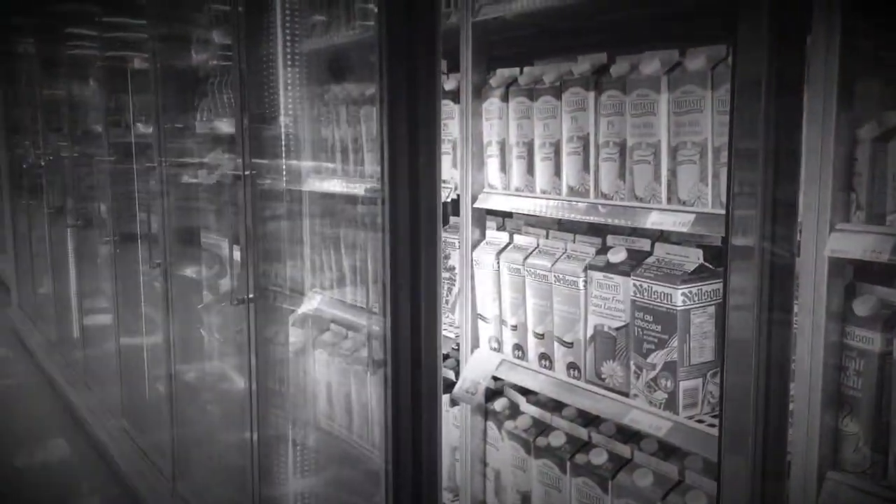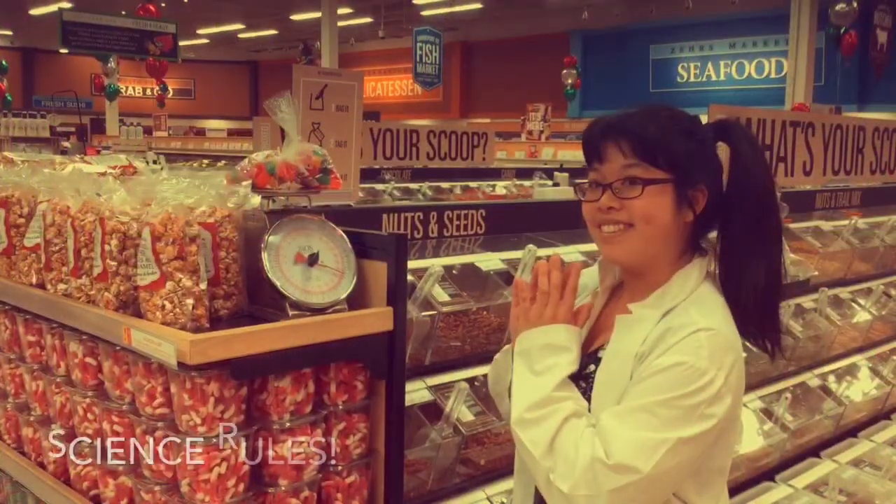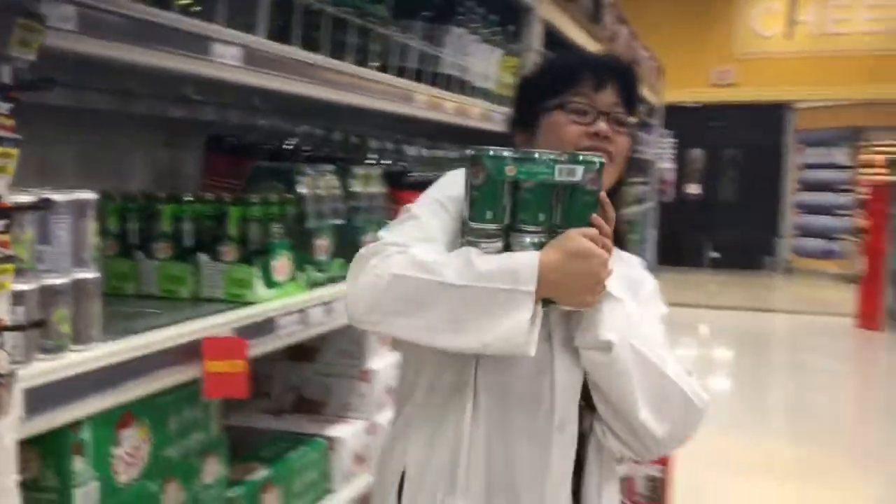Miss Lee the Science Queen! Inertia is a property of matter. Science rules!